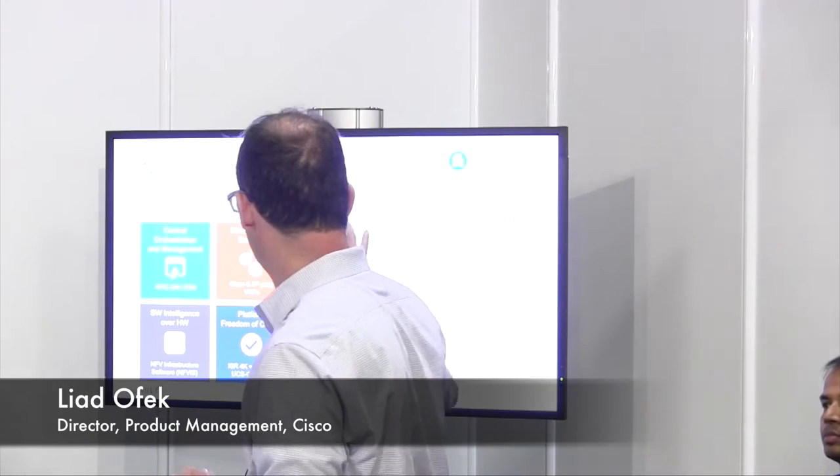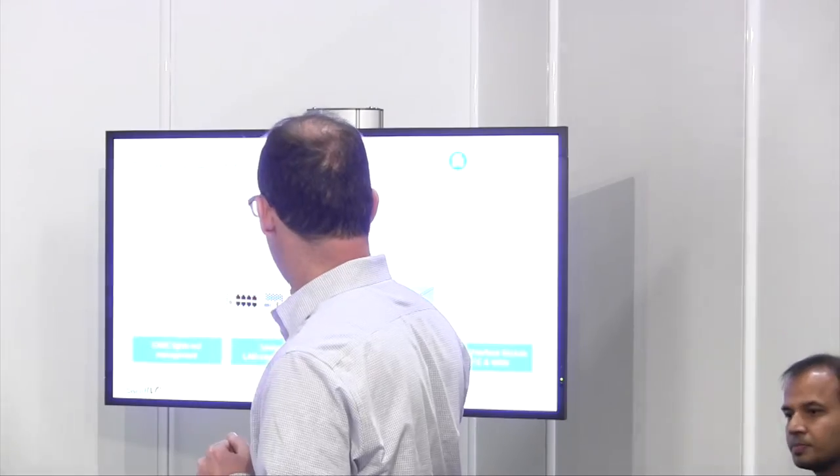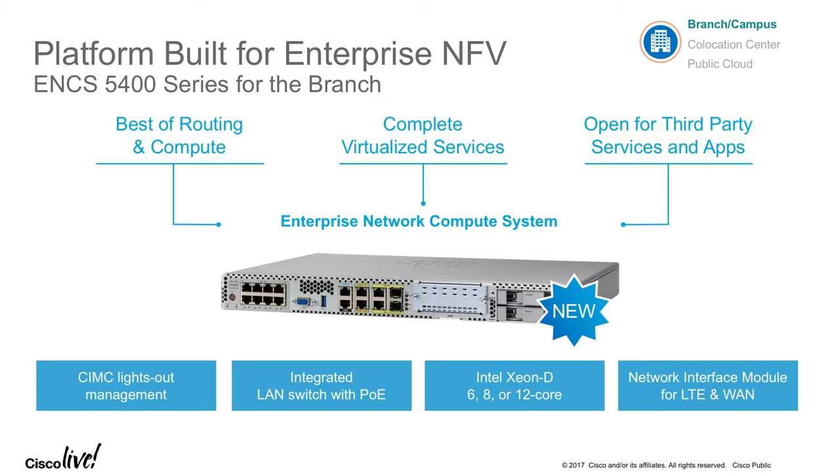I want to dig a little bit deeper into the two announcements in the branch and I want to call Abhi to talk about our new platform ENCS. Thank you for the introduction of the Enterprise NFV solution. I'm going to spend the next five minutes talking about the hardware. My name is Abhi Karmakar. I'm a product manager at Cisco. We're very pleased to introduce this new platform, the ENCS 5400. We introduced this yesterday at the keynote, and orders are ready — everything is happening starting today.